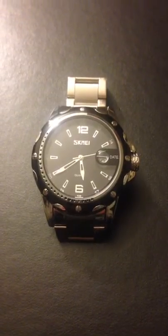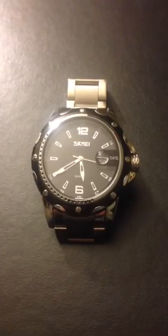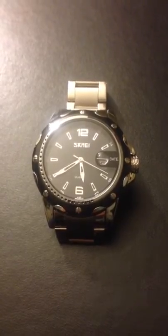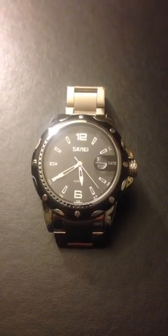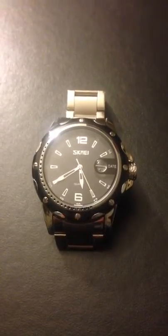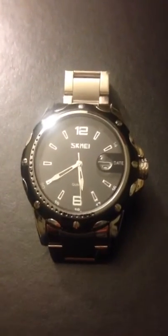Hey everybody, this is Anthony here and today I'm reviewing the Shmi, S-K-M-E-I, men's fashion watch from Kofu, C-O-F-U-O. I received this product for free or at a heavily reduced price for my honest and unbiased opinion — and because you guys know with me, that's exactly what you're going to get: my honest and unbiased opinion.